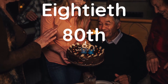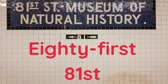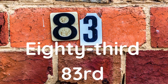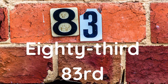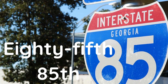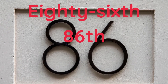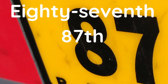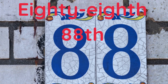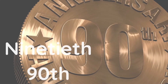Eightieth, eighty-first, eighty-second, eighty-third, eighty-fourth, eighty-fifth, eighty-sixth, eighty-seventh, eighty-eighth, eighty-ninth.